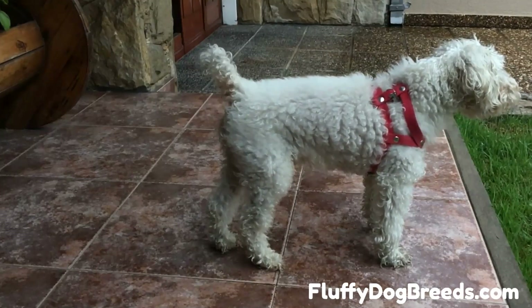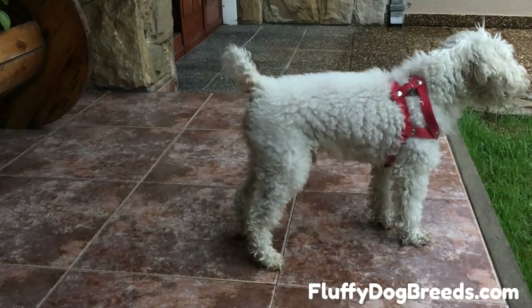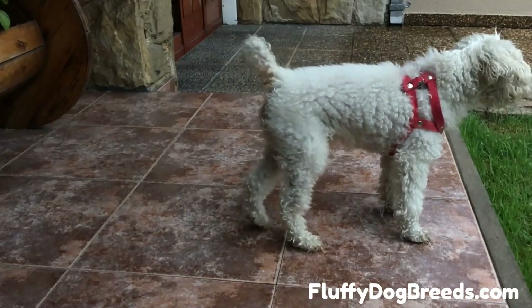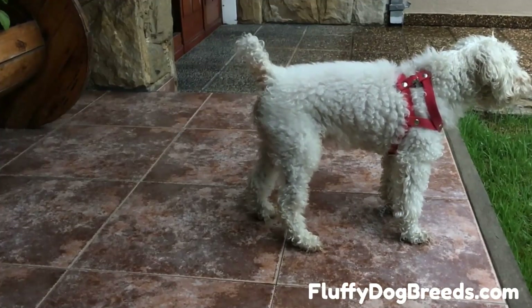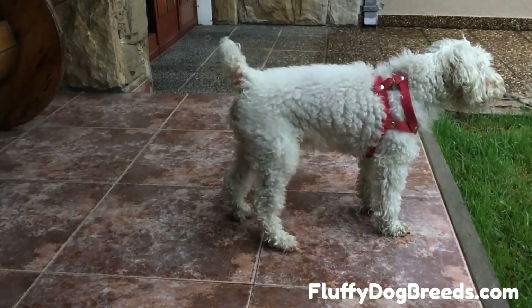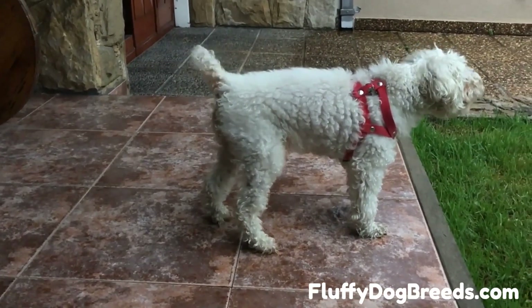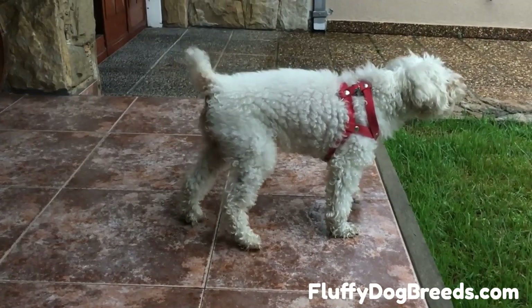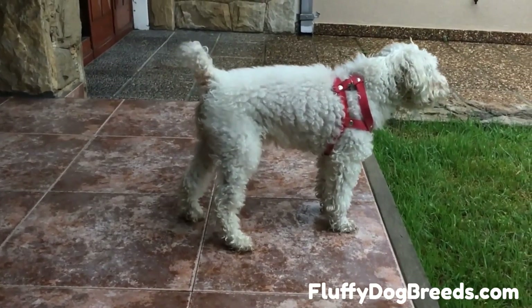How fast does Poodle hair grow? Poodle hair can grow up to 1 inch per month. The average growth per month is between half an inch and 1 inch. Compare that with how fast the average human hair grows — about half an inch per month. So your Poodle's hair will grow up to twice as fast as your own. Imagine if you never cut your hair — this will give you a pretty good visual for how fast your Poodle's coat could get very long.